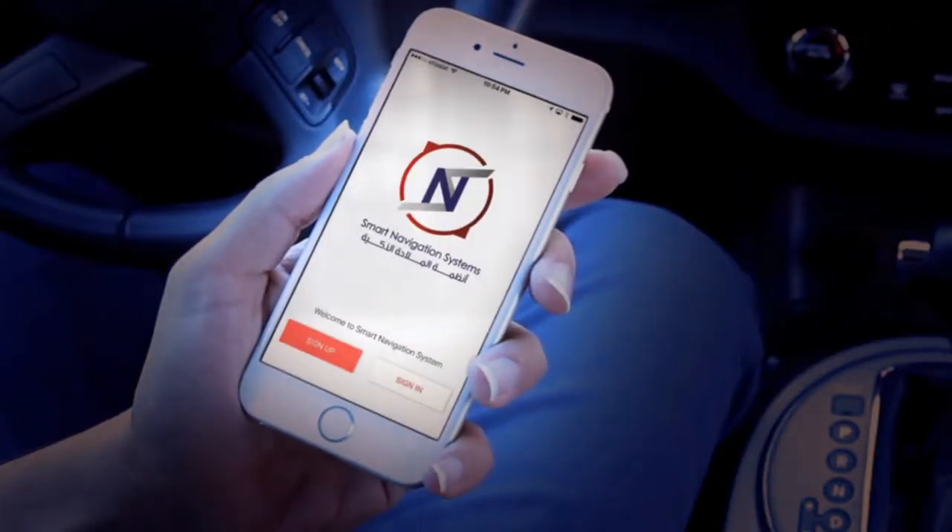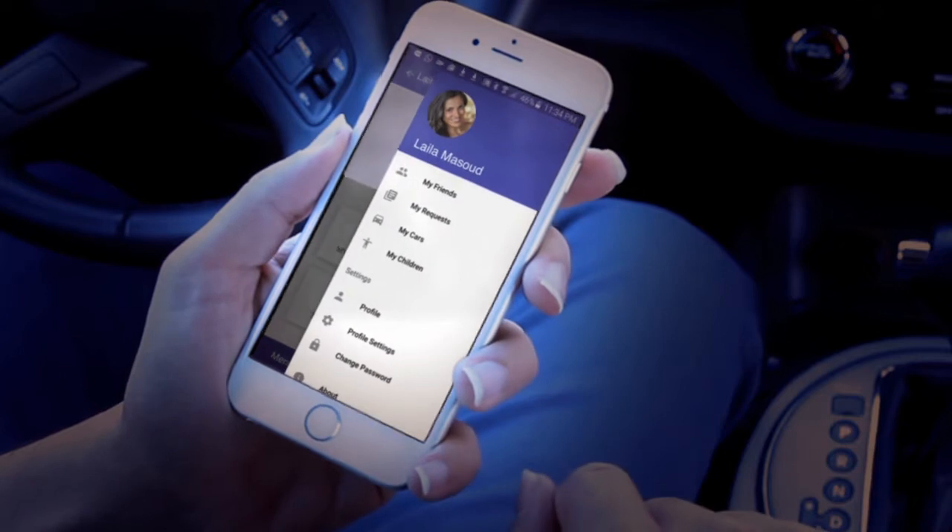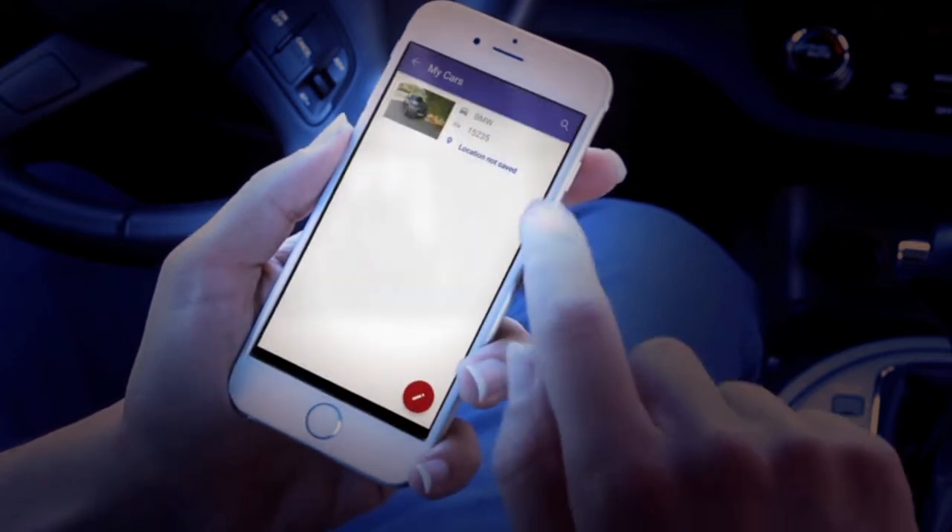So how does it work? Park the car and sign in to SNS. Add your car in My Cars and save your parking location.